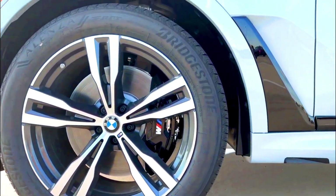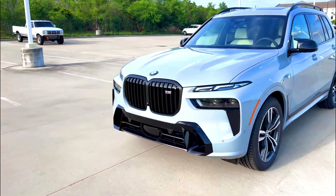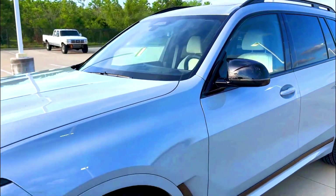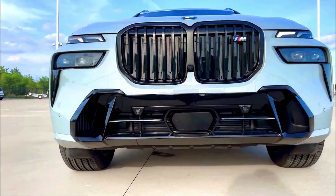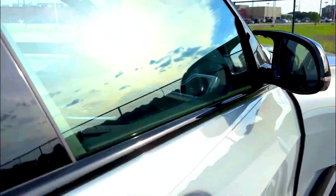Thinking of leasing a BMW X7? The U.S. News Best Price Program saves users an average of $1,824 off the MSRP, and a lower price equals lower monthly lease payments. That means you could see a savings of $90 a month on a 36-month lease.